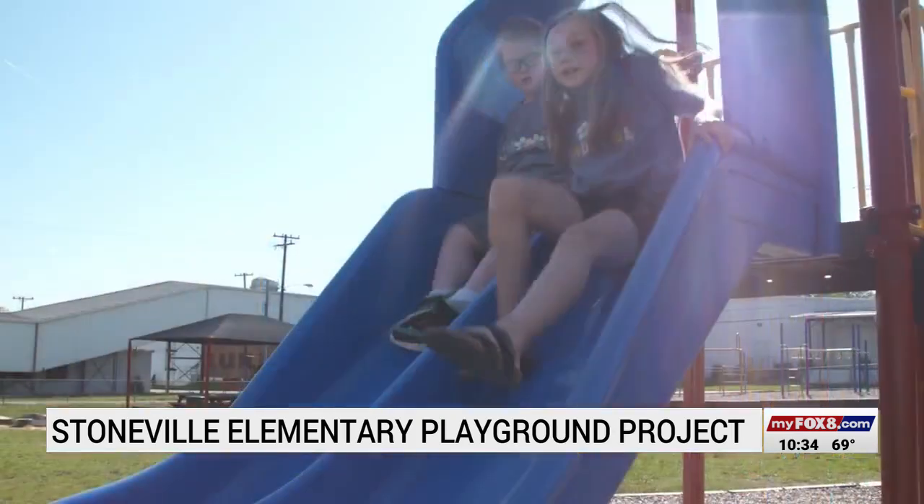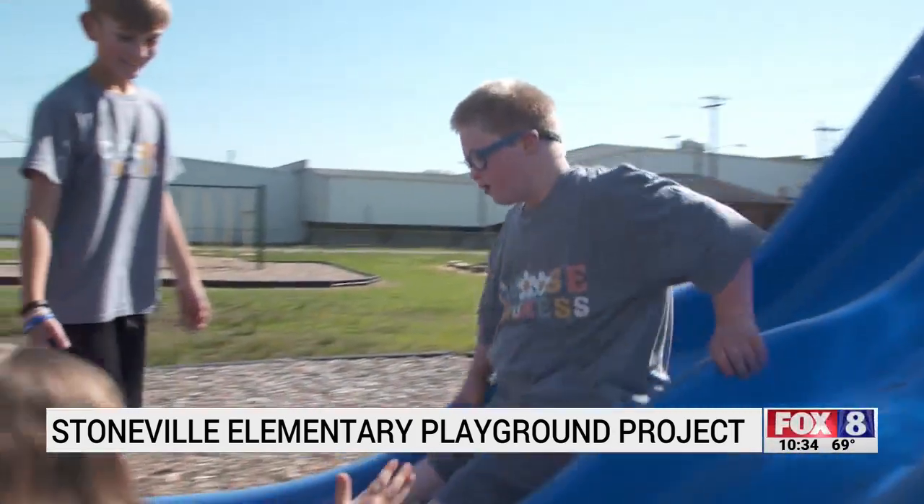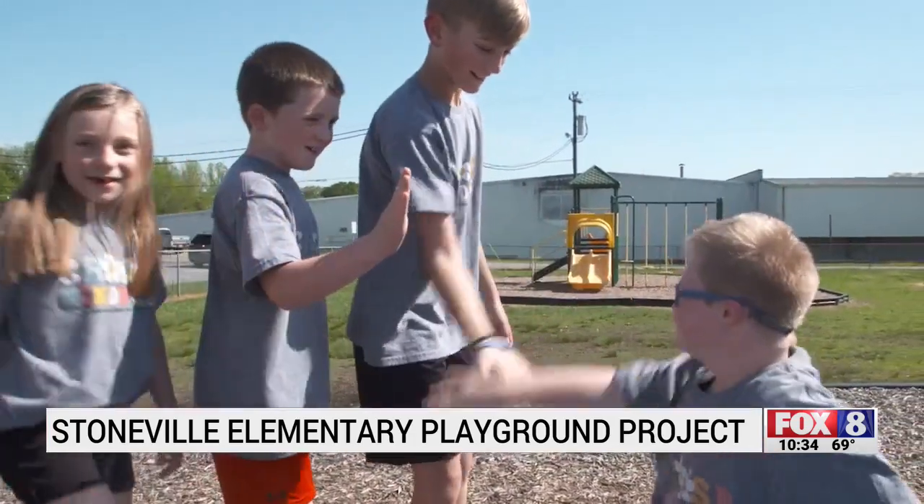Allowing a child to be on a playground, they learn social skills, they learn how to interact with problem solving, they learn how to treat their peers — and that is so important when they advance on in life.